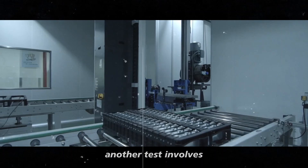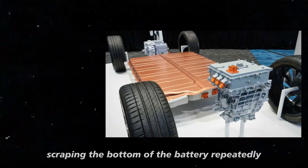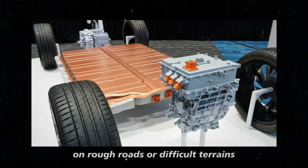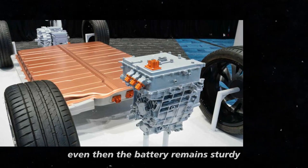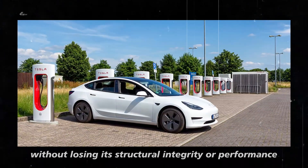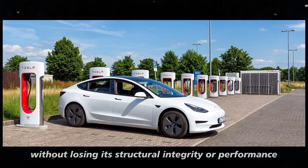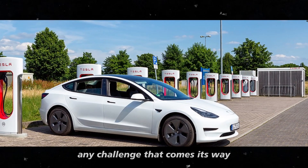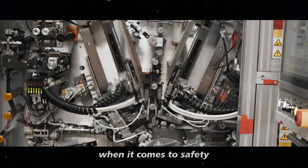Another test involves scraping the bottom of the battery repeatedly, simulating impacts that can occur on rough roads or difficult terrains. Even then, the battery remains sturdy, without losing its structural integrity or performance. This demonstrates that it's ready to face any challenge that comes its way.